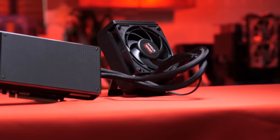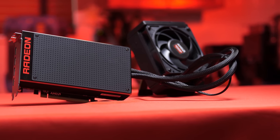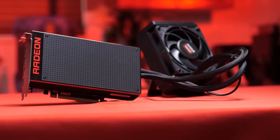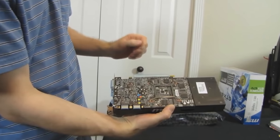The Fury X measures in at 7.5 inches long — that's 30% smaller than a 290X — but length isn't everything. We joked about the 670 being a little less endowed than its brothers back in the day, but times have changed. People are looking for lots of power in a small package these days, and the Fury X is here to give.